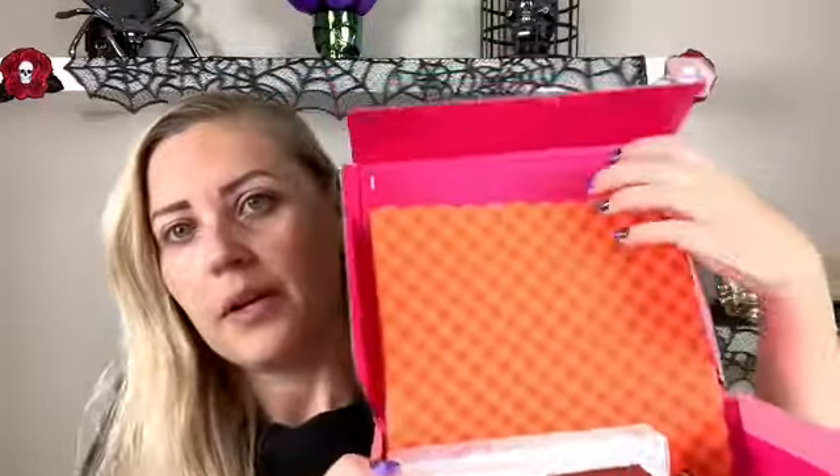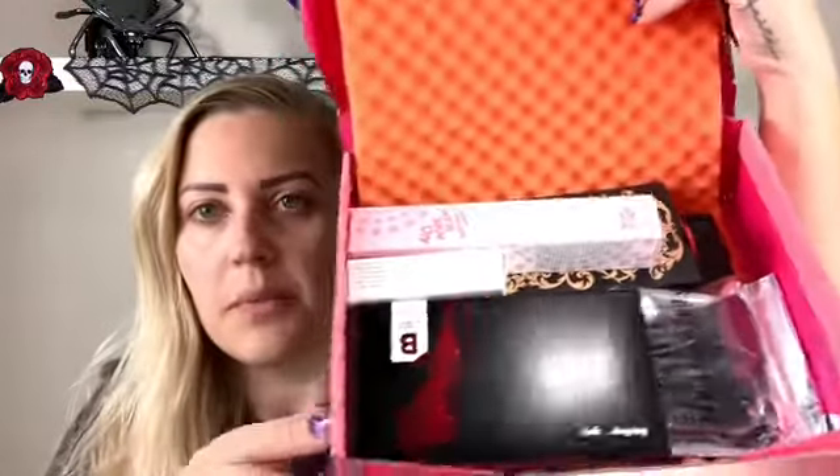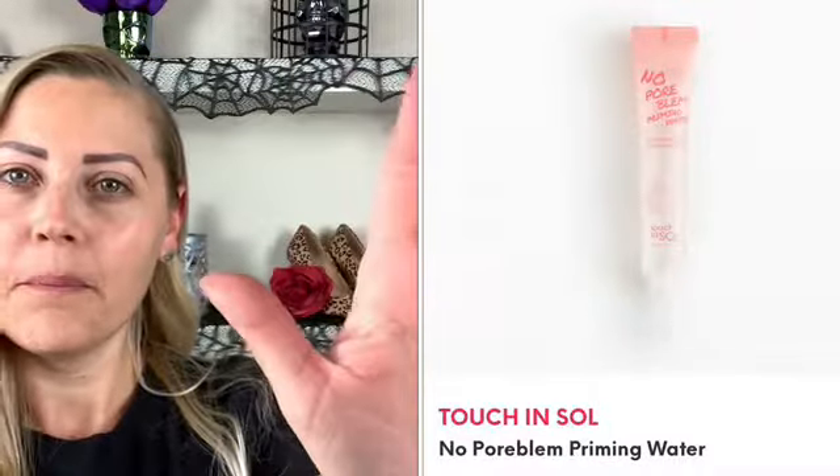We're gonna go through each product one by one. The first one is 'No Poreblem' - that's cute - No Poreblem Priming Water. This sounds like something that would work really well for me because my skin is very dry. I have nothing on my face right now, I just used a face wipe. It says it's rosa damascena flower water and oil, so that sounds really nice. This is a Touch in Soul multi-oil, so I'm guessing I'd use this as a base, primer, or moisturizer.